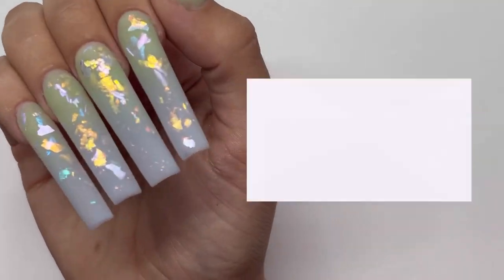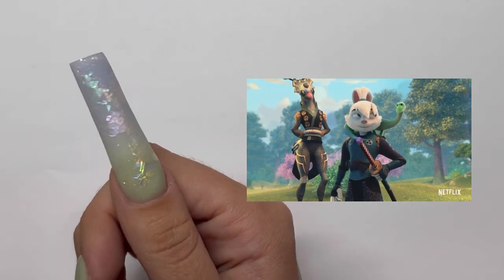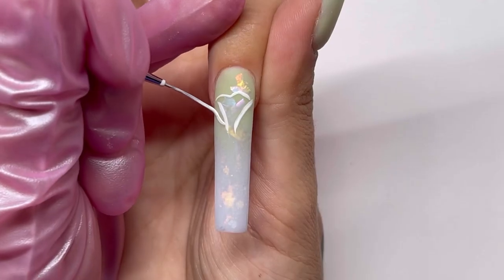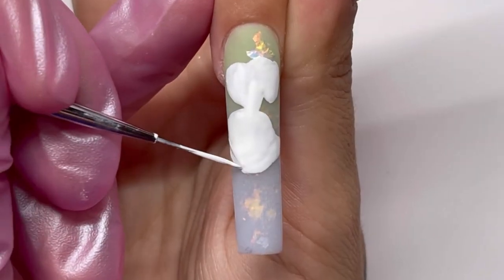Hey guys, I'm going to be painting a brand new show coming to Netflix called Samurai Rabbit. Wait until the end to see a special surprise. As you know, Easter's coming up, and instead of doing your average cutesy rabbit, we're going to paint Samurai Rabbit, also known as Usagi.